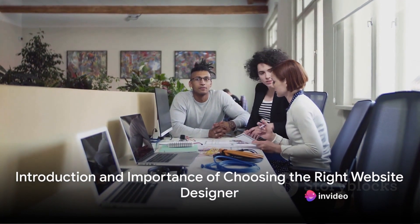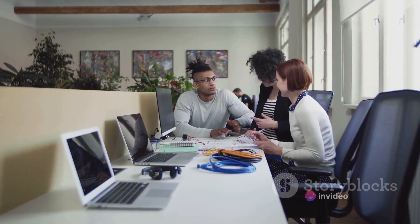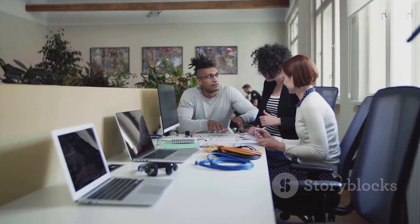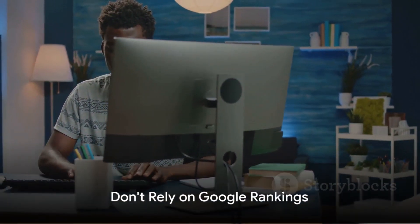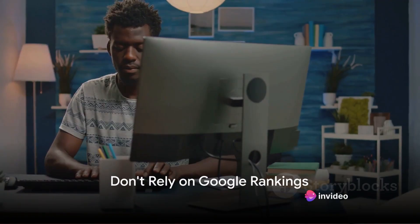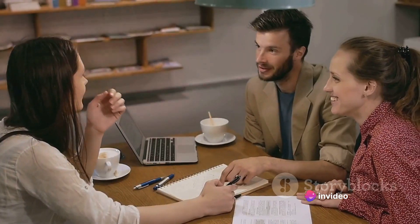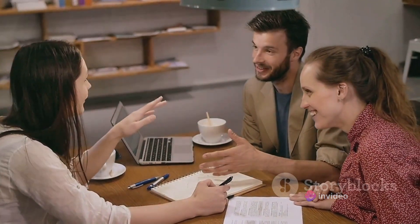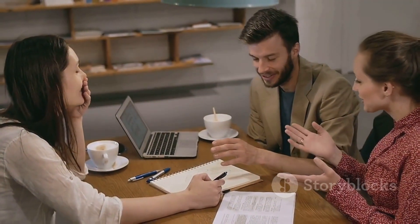Ever thought about how to pick the right website designer for your small business? It's a decision that can make or break your online presence. So, let's delve deeper into some clear, concise steps to guide you in this process. Firstly, don't be swayed by who ranks first on Google — it doesn't necessarily mean they're the best choice. Remember, the internet is a vast place, and there are many skilled designers who may not have made it to the top of the search results yet.